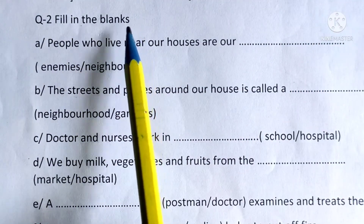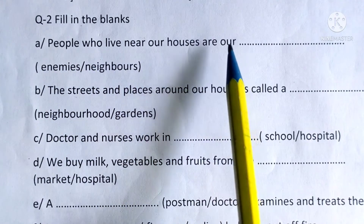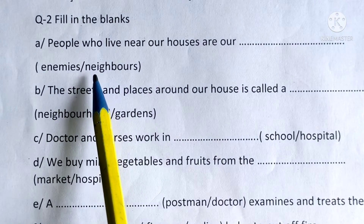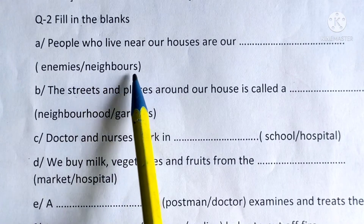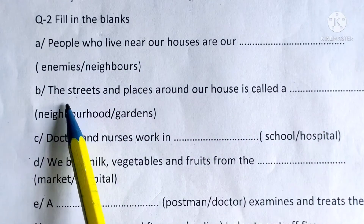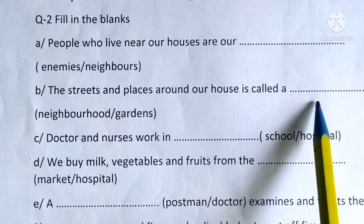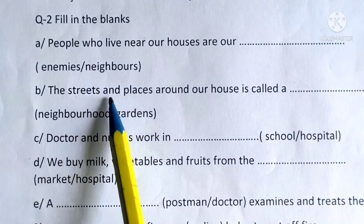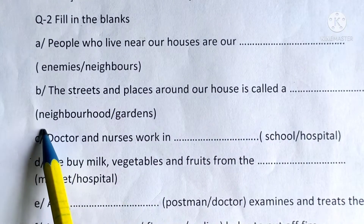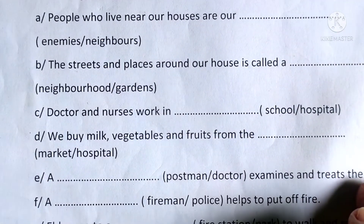Question 2: Fill in the blanks. A: People who live near our houses are our enemies or neighbors. The correct answer is neighbors — underline and write this spelling in the given blank. B: The streets and places around our house is called neighborhood — underline and write this spelling in the given blank.